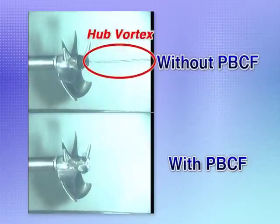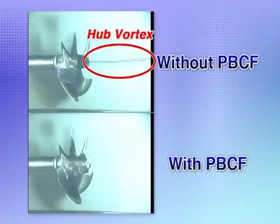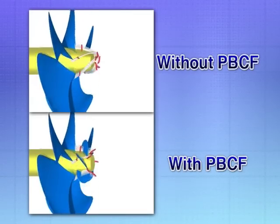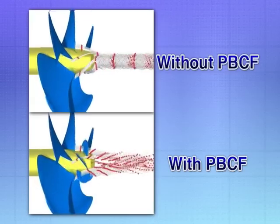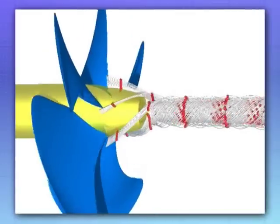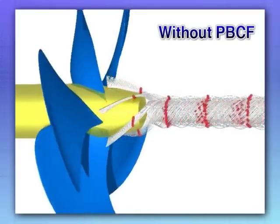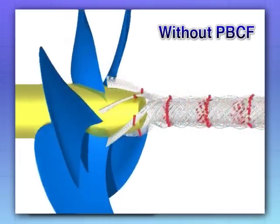In addition to confirming PBCF performance in model tank tests, we have developed a new analysis method using CFD, or Computational Fluid Dynamics. This shows propeller slip streams as calculated with CFD, one with PBCF and one without. Without the PBCF, a long pipe-like vortex is formed. The water flow past the propeller boss, shown with red dots, is integrated in the center of the boss cap aft end, forming a swirl — that's the hub vortex.